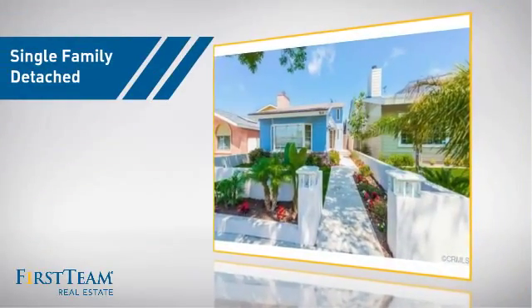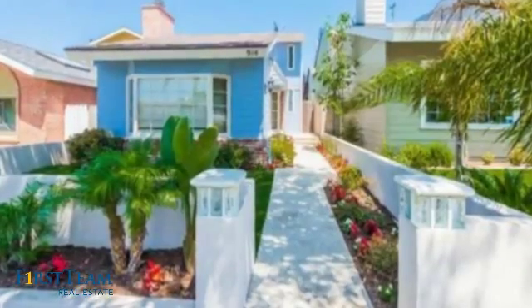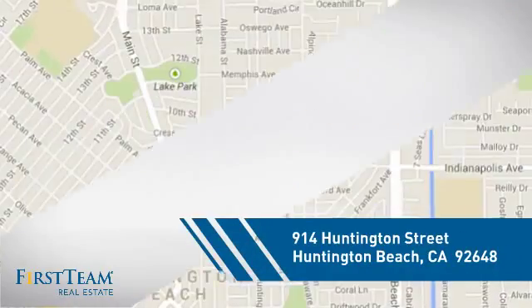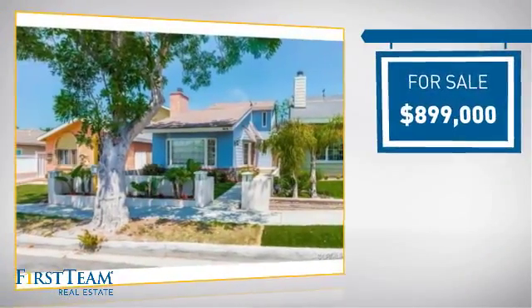This detached home is a great choice for families who want the privacy of their very own lot. It's located in the Huntington Beach area, currently listed at just under $900,000.